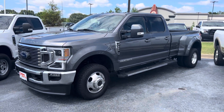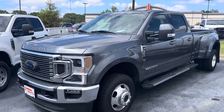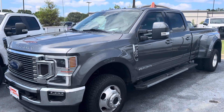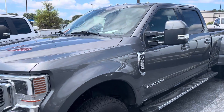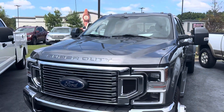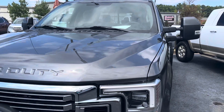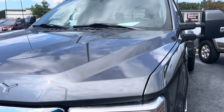Hey David, Sean here at Perkins Motorplex in Jackson, Tennessee. Here we have a look at the 2021 Ford F350 Lariat FX4. It's beautiful — it's gray, got the cab lights. It's awesome. I am going to touch on the outside and inside as good as I can.